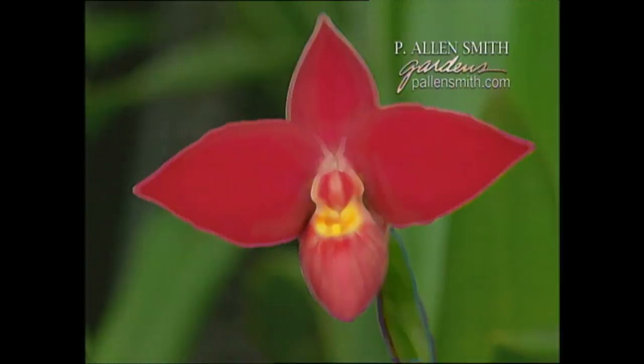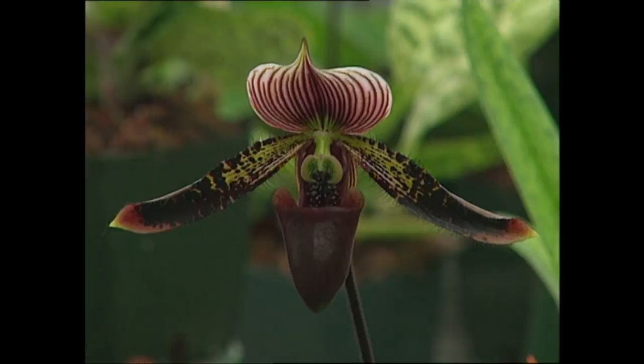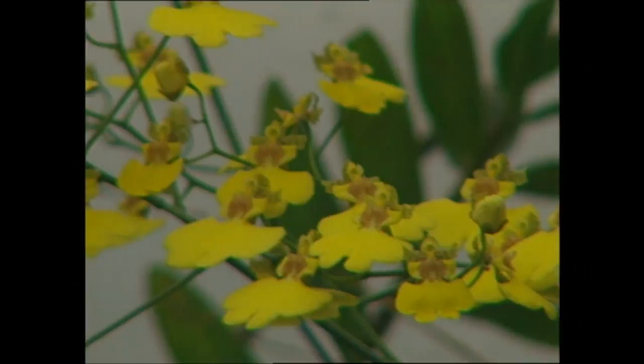Orchids are undoubtedly some of the most fantastic of all flowers. One can't help but marvel at their beauty and design. Many species literally live in trees in their native environments, while others can be found growing in the soil. There are over 35,000 species of orchids across the world, making them a huge family of plants. In a world where our natural environment is becoming all too fast replaced with paving and parking decks, many of these orchids have become endangered.